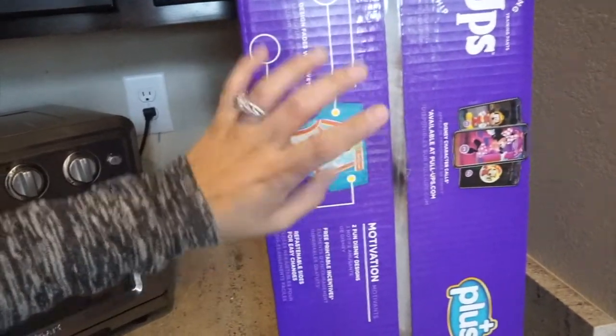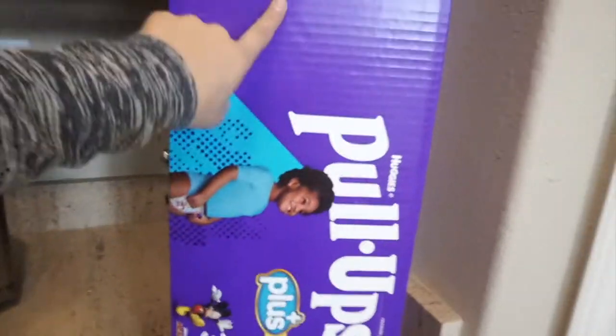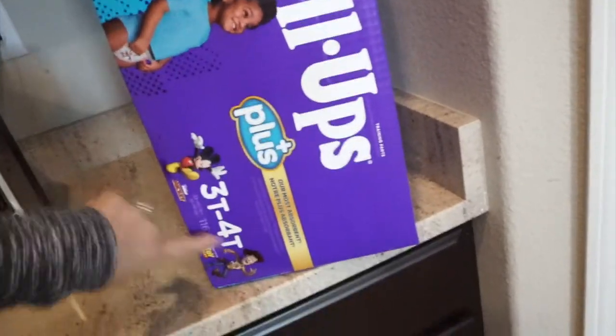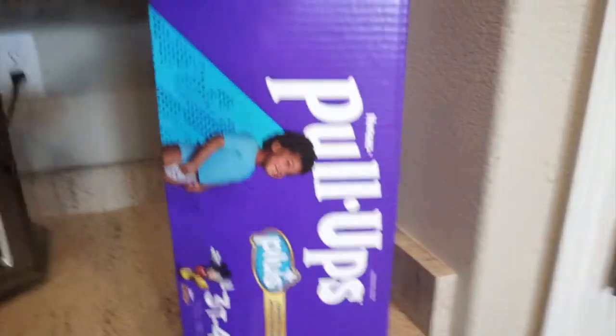I picked up a package of pull-ups — my toddler still wears pull-ups for nighttime and naps. They were on sale for only $29 for 116 of them, so I grabbed those.